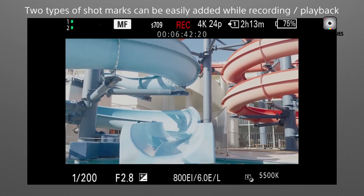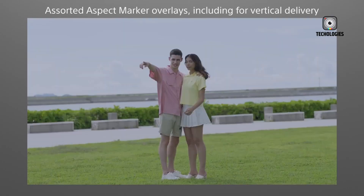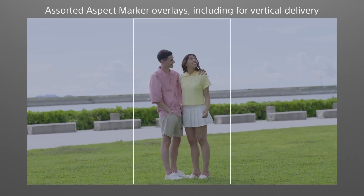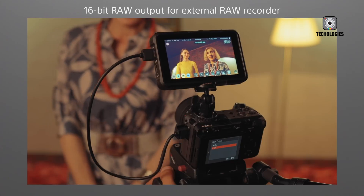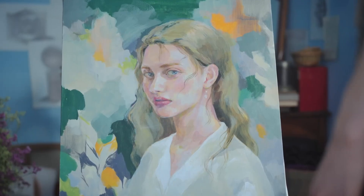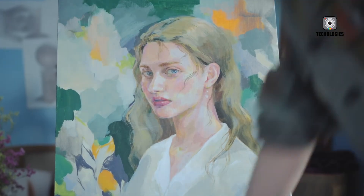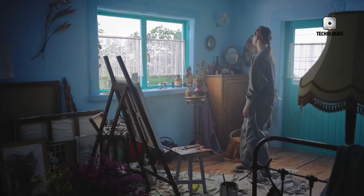Video capabilities of the FX30 Mark II are nothing short of impressive. It supports UHD 4K recording at up to 120 frames per second, opening up creative possibilities for slow-motion footage and high-resolution capture. For those requiring even more data, the camera offers 16-bit RAW output via its full-size HDMI port, providing maximum flexibility for high-end productions.